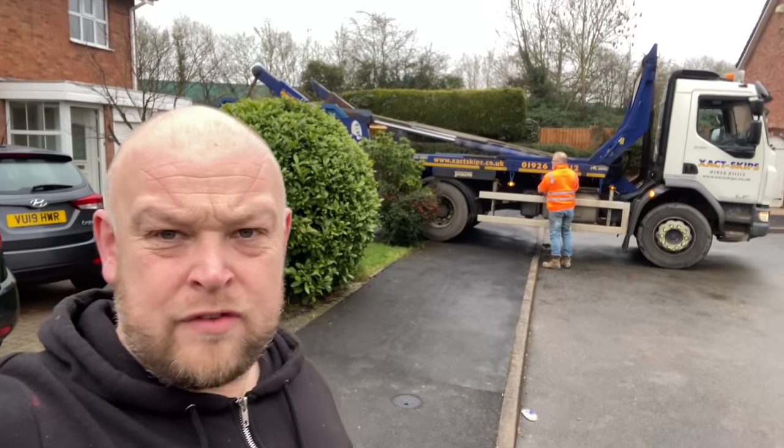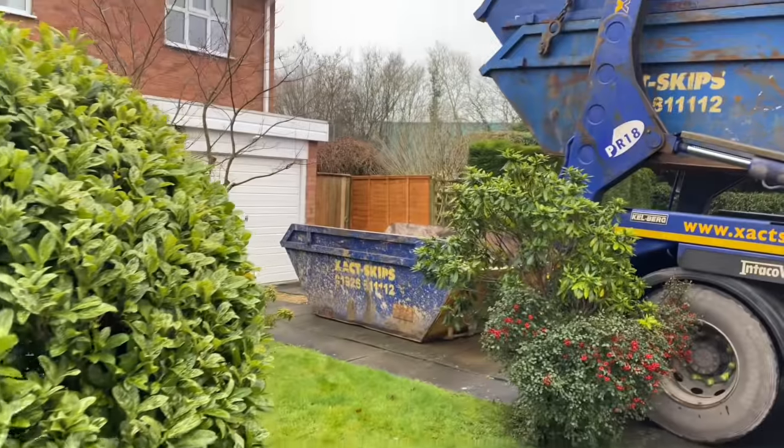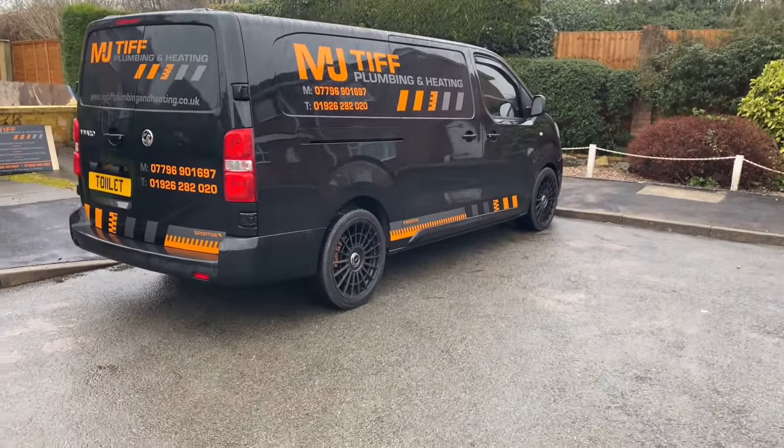Right, here we go - Day 1 on this bathroom refurb. First part of the job, the skip guy turns up with the skip bang on 8 o'clock, so perfect.